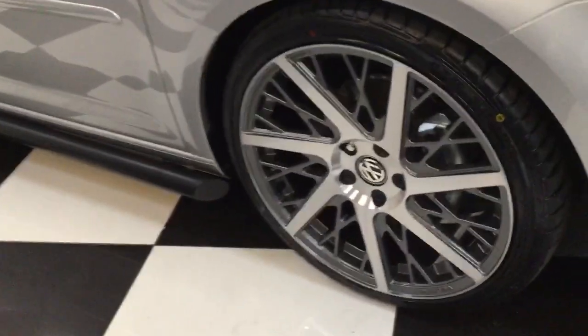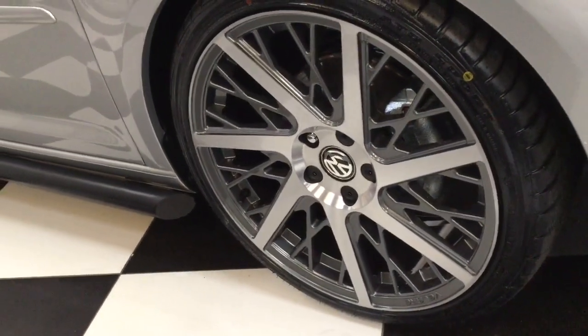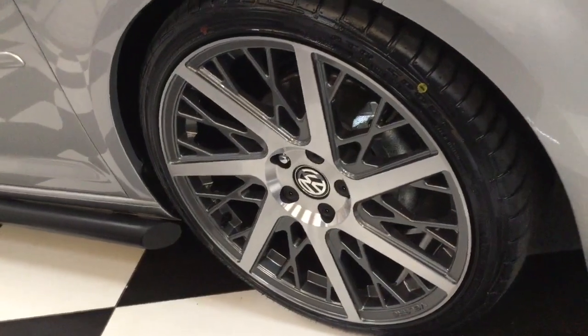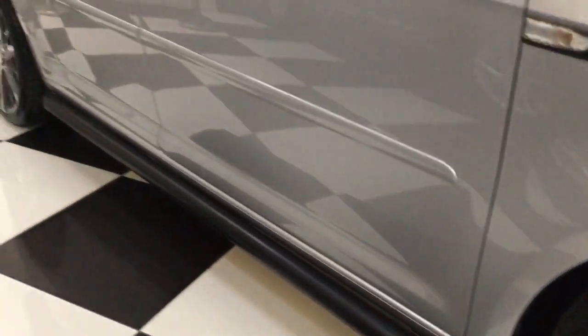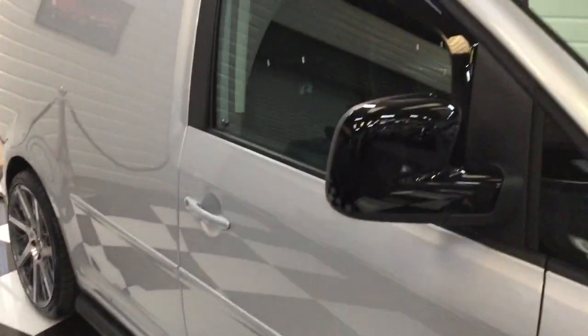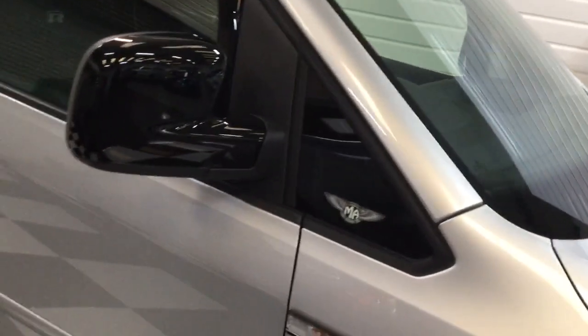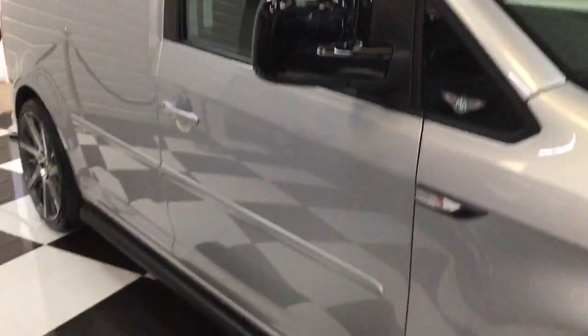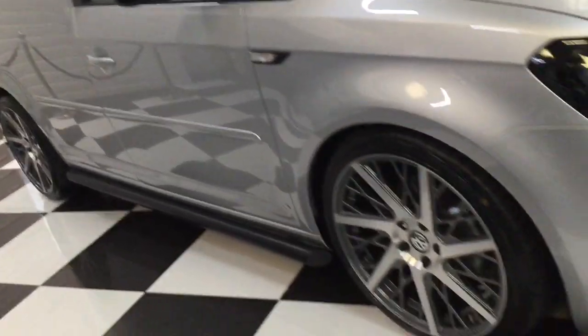Some really nice rims here — we've got the Velar 19-inch grey diamond cut, really nice. Got the sidebars, echo wind deflectors, gloss mirrors, tinted front corners on the screen, and good body moldings.